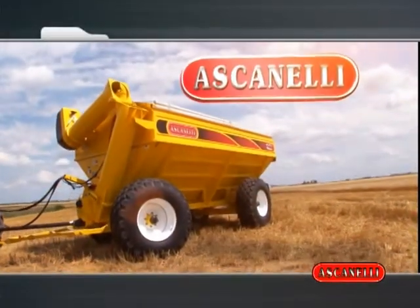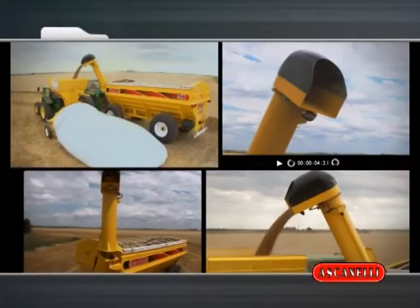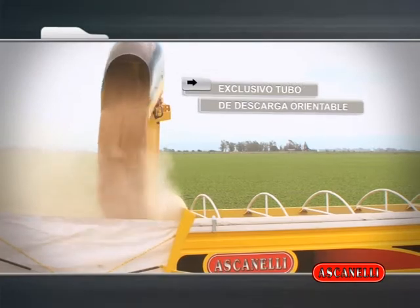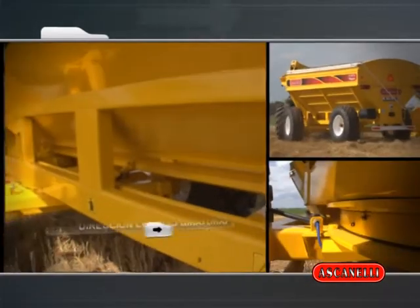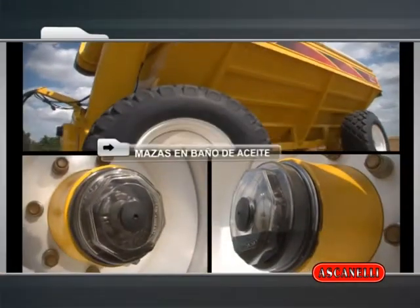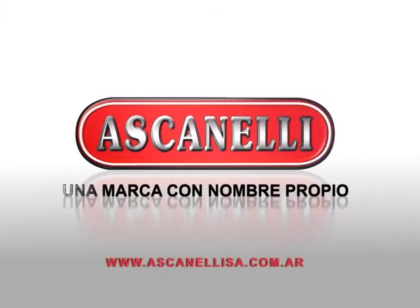Ascanelli, leader in self-unloading hoppers, presents its Magnum line, with an exclusive orientable discharge tube, rapid gravity discharge system, steering with rotating elastic ring, and oil-bath axles. Ascanelli — a brand with its own name.